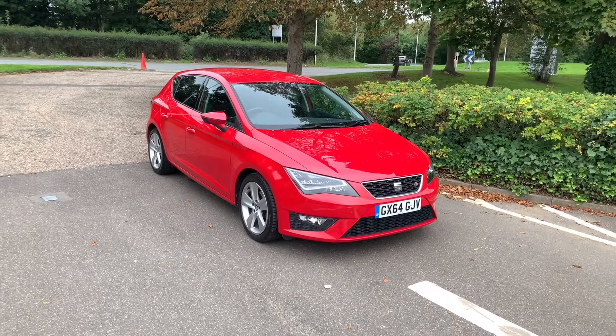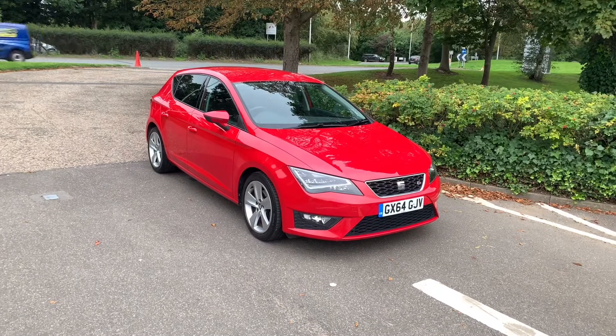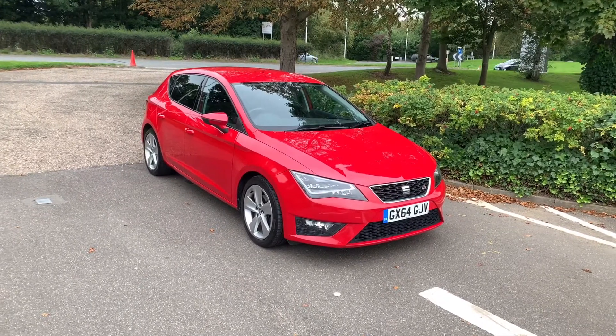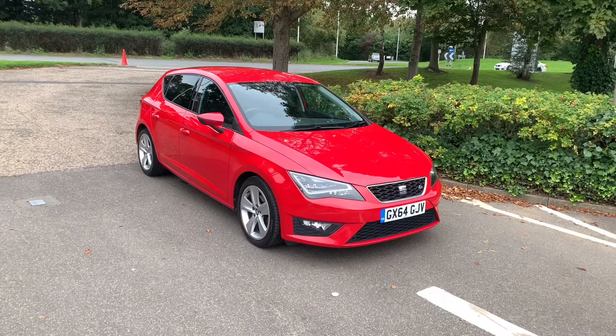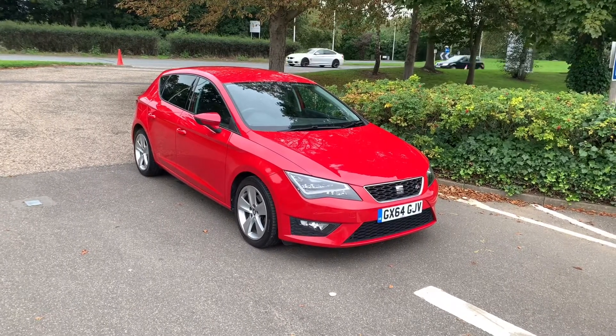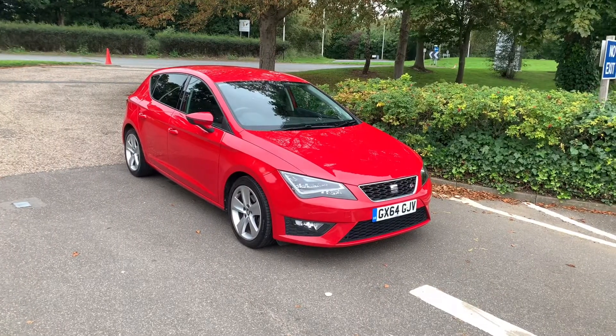Hello and welcome to Smith's Hyundai in Peterborough. You join us with our 2015 SEAT Leon FR with Tech Pack. This car is a one-owner car. It comes with a full service history and a one-year warranty from us at Smith's. This car is also complete with touchscreen sat-nav, cruise control, and full LED headlights. Let's take a look.